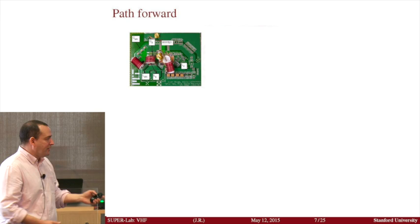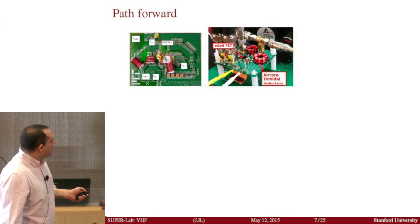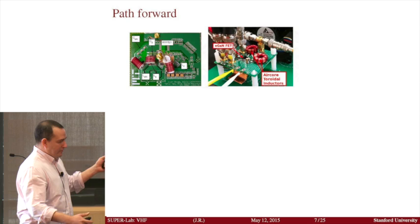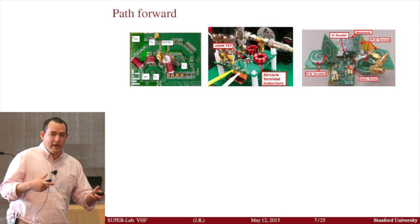Now at the converter level, I want to show you what we have done. This is out of my PhD — a power supply that was about 250 watts operating at 30 megahertz. One of the converters my students built uses gallium nitride semiconductors, toroidal inductors — hand wound, made by hand. This is a very small power supply, about 100 watts of RF power. You can see we're trying to constrain the magnetic flux to be within the torus. We've also reached the point of designing a similar structure where all the inductors are formed using printed circuit boards.